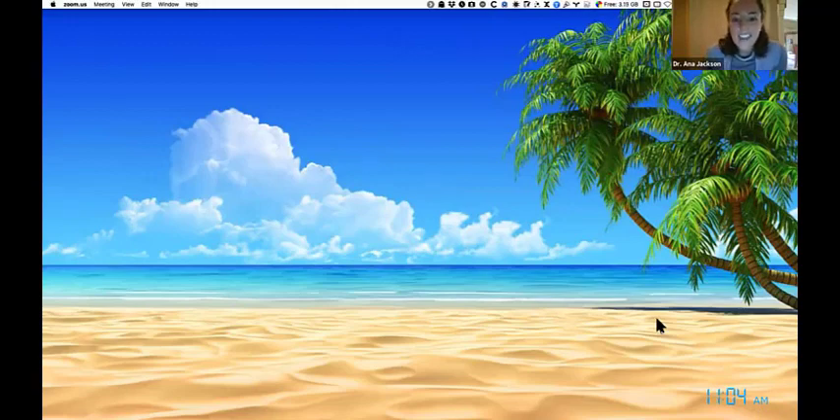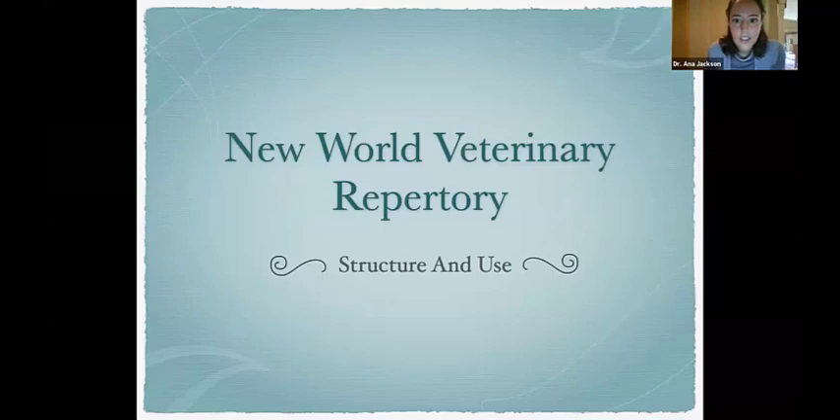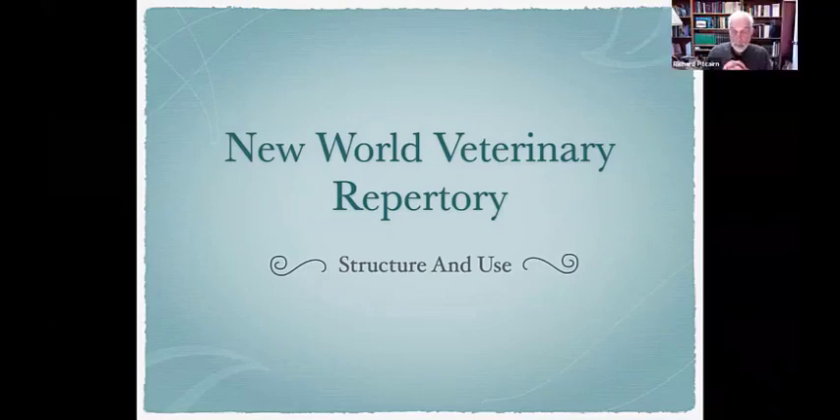I'm going to allow Dr. Richard Pitcairn to take over. Dr. Jensen and I are going to present our thinking and planning behind this development of a veterinary repertory. We came to this from our experience — I've been doing homeopathy about 40-some years, and Dr. Jensen, I think 30-some. We reacted from our experience trying to find the best way to prescribe accurately for animals.